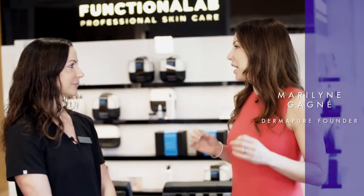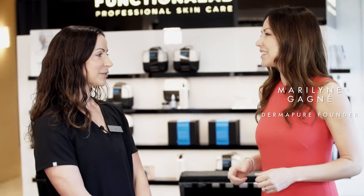I'm with Kim at Dermapure Vancouver. Kim, why is it important to exfoliate our skin? It's important to exfoliate our skin so that you can get that healthy glow, and it also helps your home care products penetrate better.